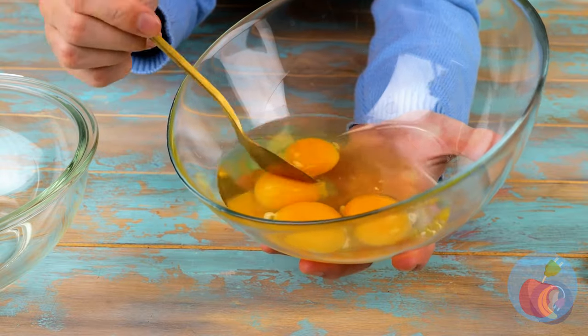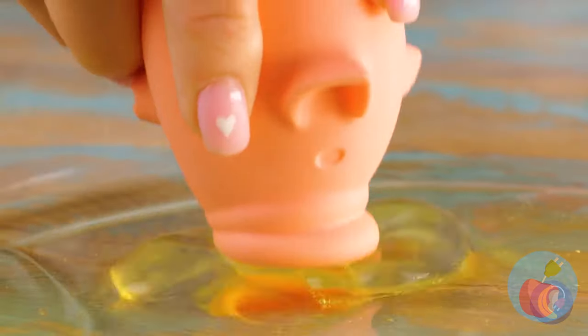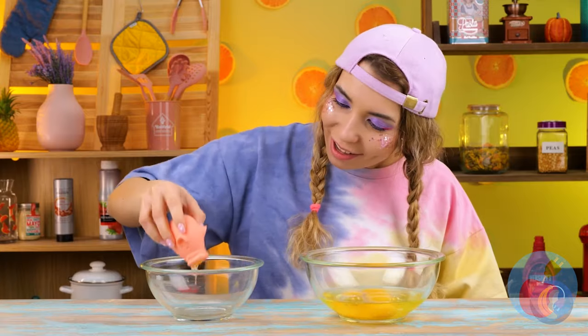Separating the yolks from the whites — kind of makes you wish they were just sold separately. It looks like a cross between Birdo and Babe, but it sure does get the job done.